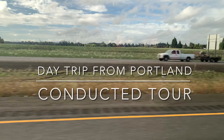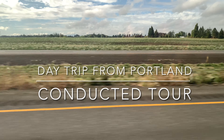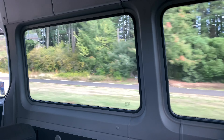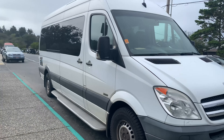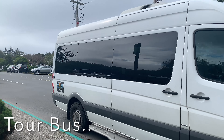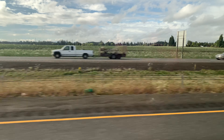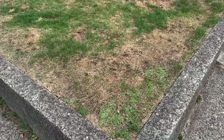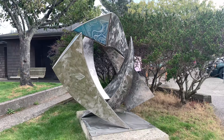Hello everyone, welcome back to my channel. As I promised, here I am with my new video for day trips from Portland. Please note I am not promoting any tour companies — I am going to share only my experience in this conducted tour. This tour includes hotel pickup and drop-off services, which I found really helpful. When you book this tour online, you can easily select your hotel name as your pickup location, and they will send your exact pickup time to your mobile number, or you can coordinate with the tour coordinator.